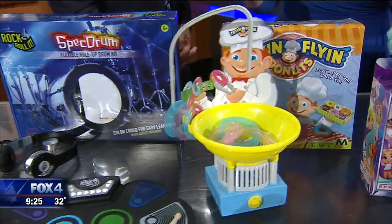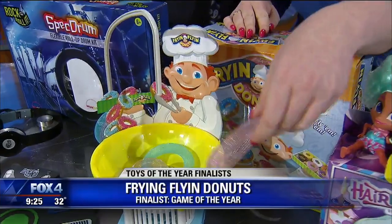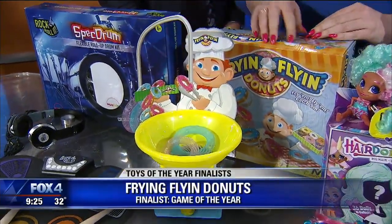Fry and Fly Donuts is up for Game of the Year. It's super fun with simple gameplay — you throw the donuts into the fryer, the fan will turn on, and the goal is to get it into the baker's box to win.